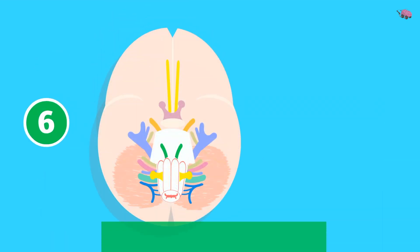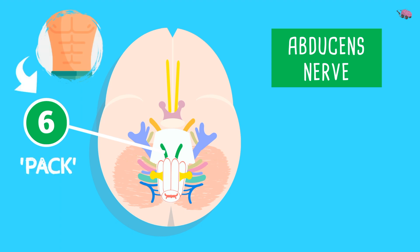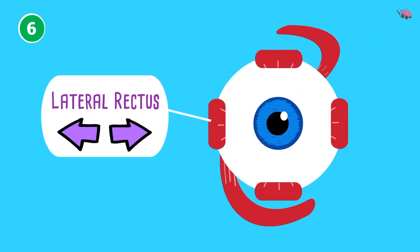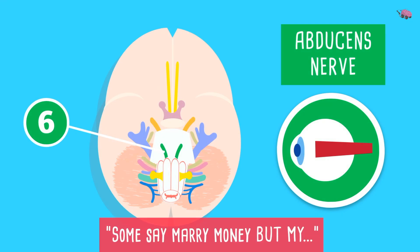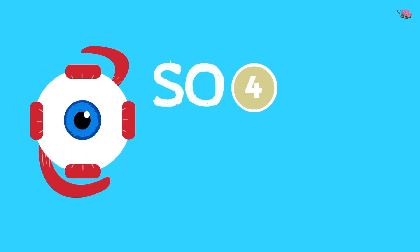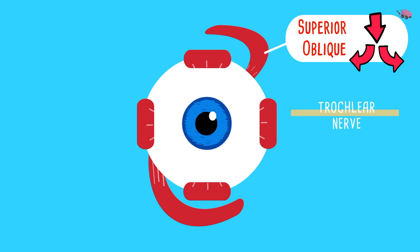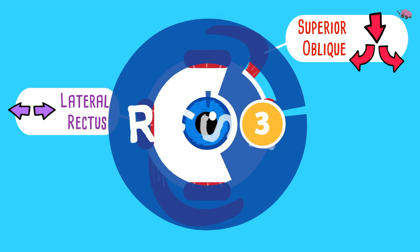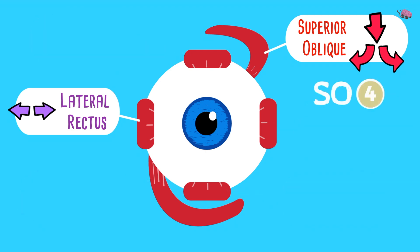Cranial nerve 6 — 'anatomy' — is the abducens nerve. It arises from the pons and controls abduction, specifically moving the lateral rectus muscle when you look side to side. 'Some say marry money but my' — abducens is motor. Remember SO4 LR6 rest-3: SO4 means superior oblique is cranial nerve 4 (trochlear), LR6 means lateral rectus is cranial nerve 6 (abducens), and all the rest of the eye muscles are cranial nerve 3 (oculomotor). Really, just remember SO4 and LR6.